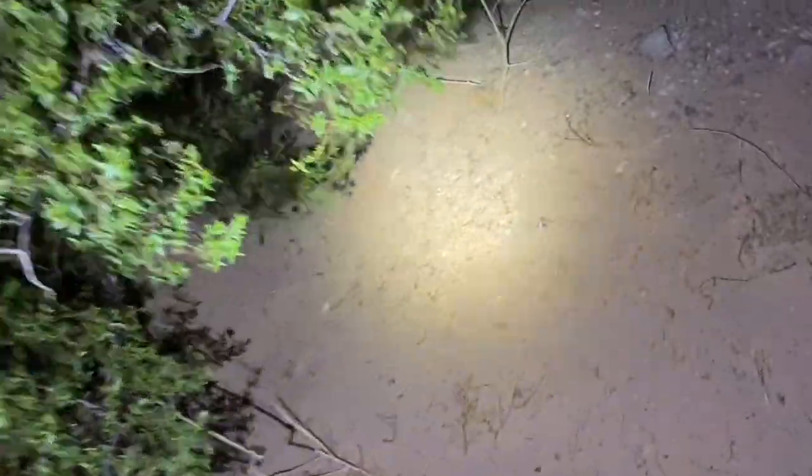Kangaroo rat right down here — way over to the side. There he is. Cute little guy. That will be all for this video, so thank you for watching.